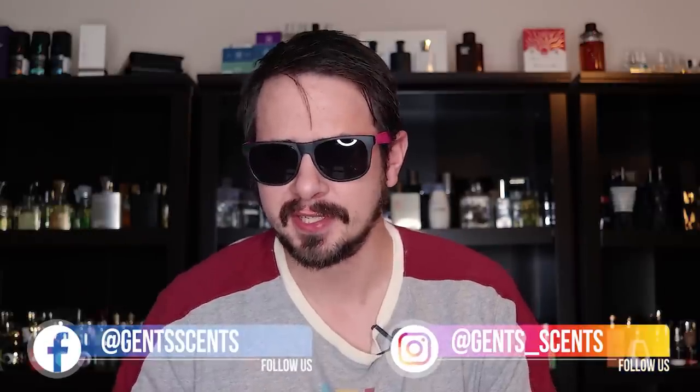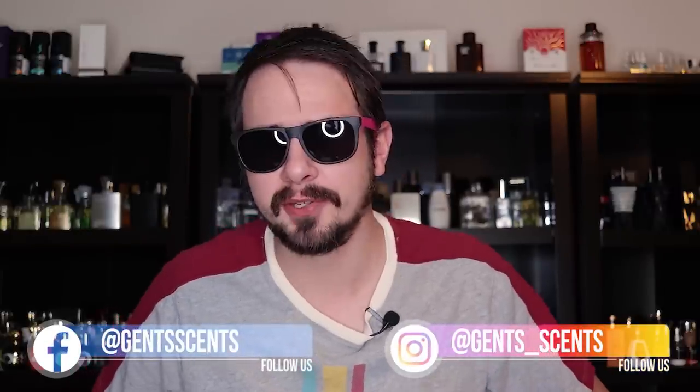Hey friends, Ash here with Gentsense. Thank you for joining me today. I'm back with another 80s fragrance review. It's been a long time since I've done a fragrance review dedicated to a fragrance from the 1980s. Not for sure, but maybe the last one I did was Dracar Noir, which is one of the greatest of all time — one I'm going to revisit and give another review.